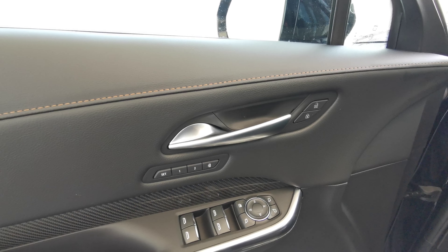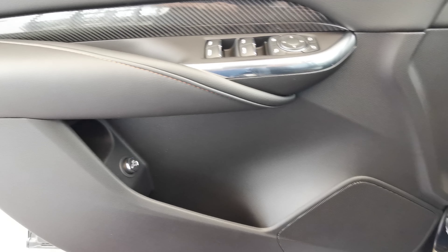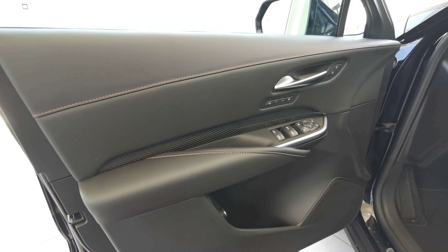Going into the front of the vehicle, you have your blind spot indicator on the side mirror, two memory seat options with your power lock controls, power folding side mirrors, and powered windows. There's speaker and storage space down at the bottom with your umbrella compartment and rear trunk access control. The door panel comes in jet black leather with a cinnamon accent and carbon fiber insert.